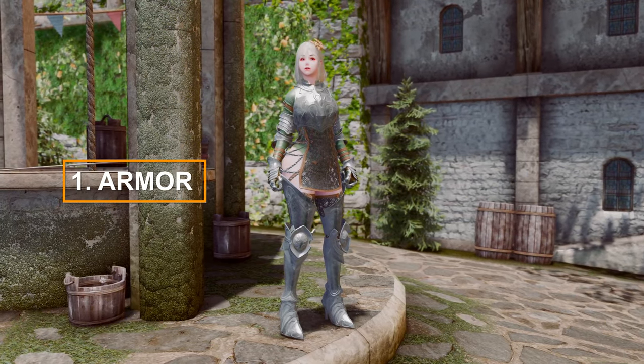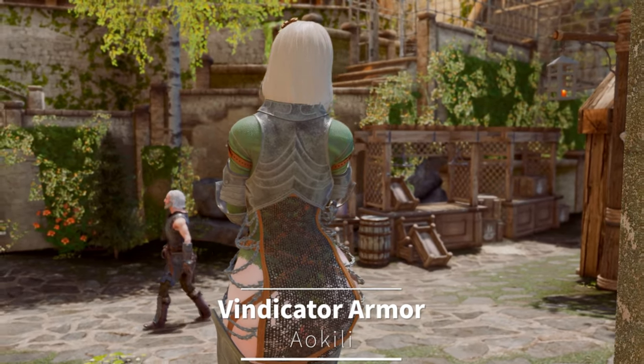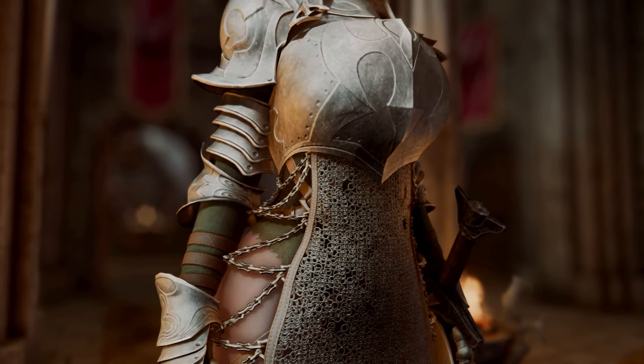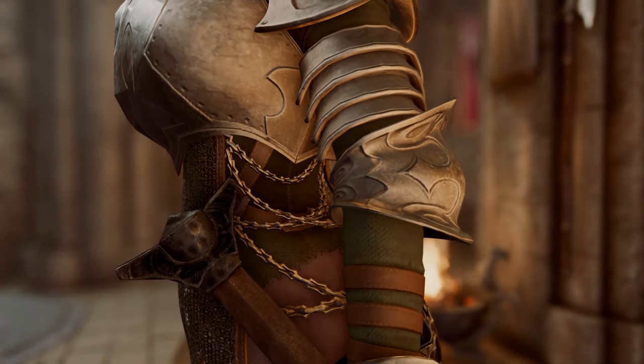I'm thrilled to have finally found an armor mod that I love after a long time. It's the Vindicator Armor. This mod adds a semi-immersive, highly modular plate armor to Skyrim, featuring chainmail and cloth underneath the plate, all connected with leather straps.